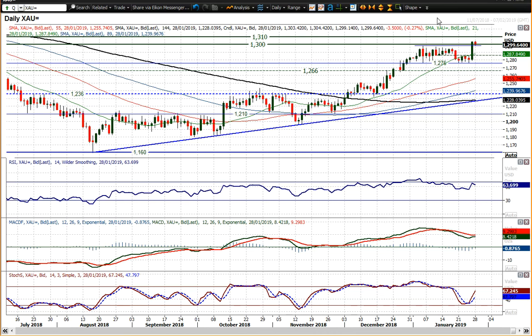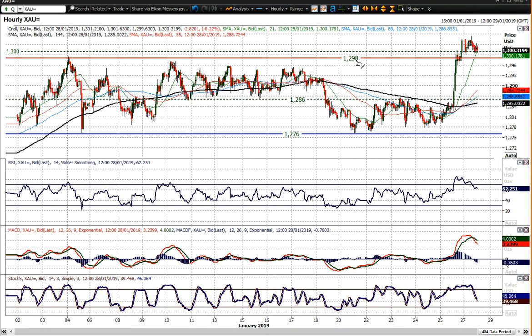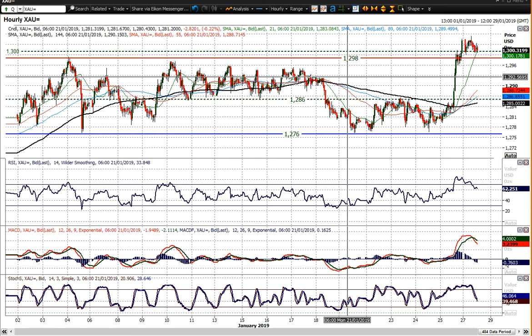If you look at the momentum indicators, they are configured positively, suggesting that any unwinding move is a chance to buy into support. You've got breakout support between 1292 and 1298, and I think there is a nice band of underlying demand in that area. If the market pulls back into it as the momentum indicators unwind, that could be a buying opportunity, helping to renew upside potential — that would be ideal.